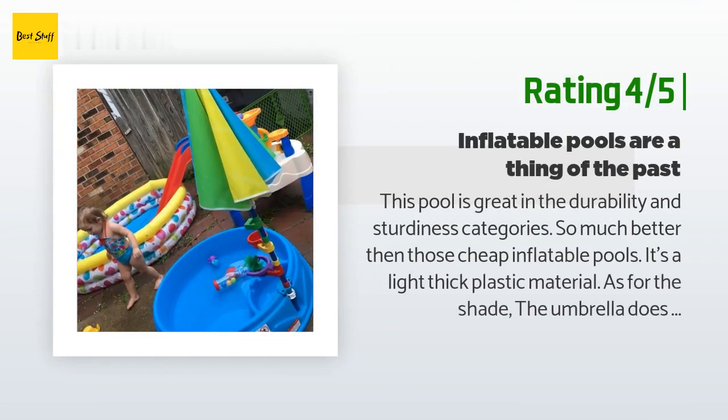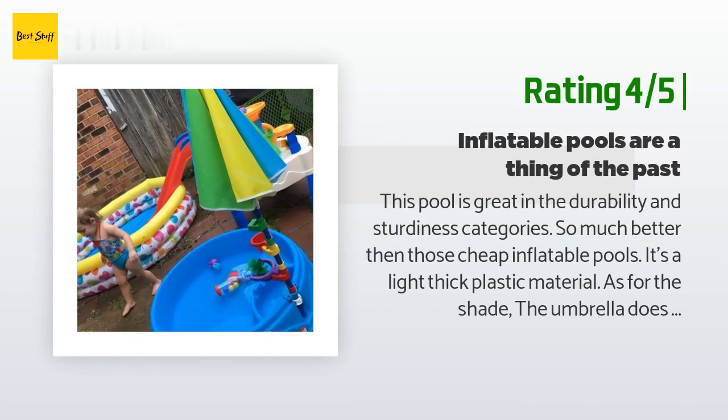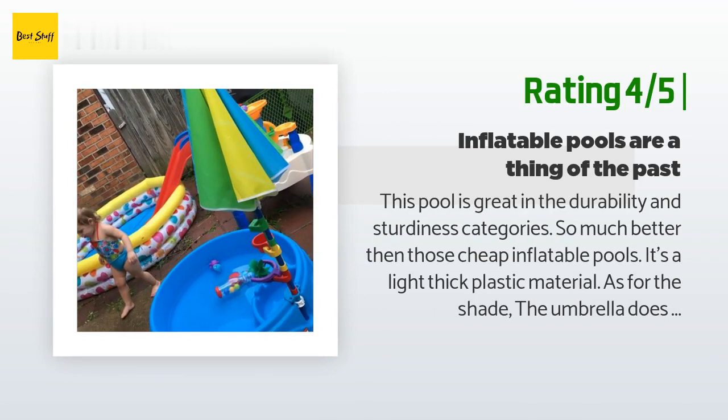Another customer said: 'This pool is great in the durability and sturdiness categories — so much better than those cheap inflatable pools. It's a light, thick plastic material. As for the shade, the umbrella does not cover the diameter of the pool like it seems in the picture; it covers the two little seats near the attached toys connected to the umbrella pole. The umbrella seems kind of flimsy, but it has rained the past two nights since having it — one night it was open and it's still standing strong with no damage.'